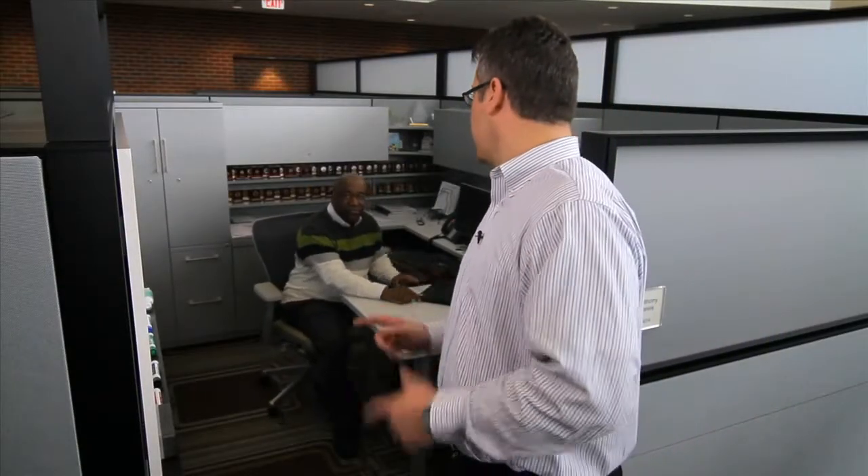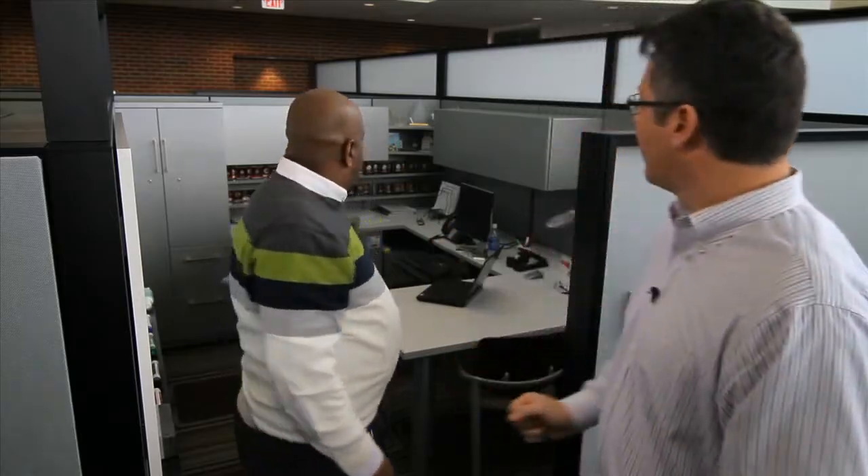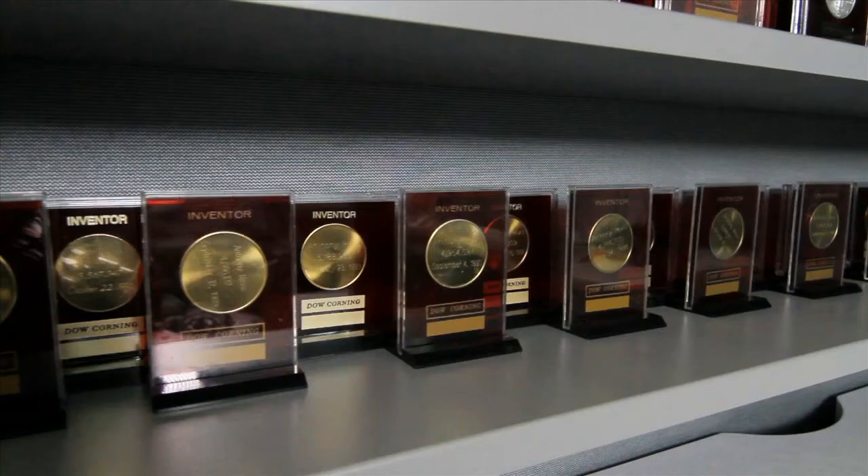I'd like to introduce you to one of our scientists, Anthony Revis. I had one patent invention — Anthony, what do you have? Forty-five. He has 45 patents in the area of silicon technology, and that's what's exciting about being here at Hemlock Semiconductor. You have the opportunity to work on new exciting areas that benefit the environment and benefit people around the world.